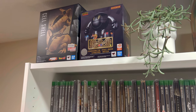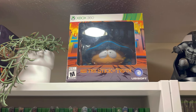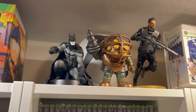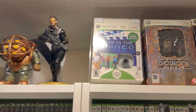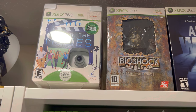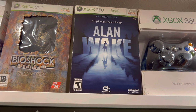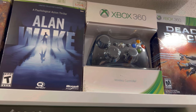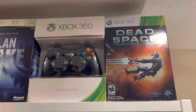Starting off we have figures from a recent Bandai Namco sale — there's Cartman from Stick of Truth, Batman, the Big Daddy from Bioshock, and Adam Jensen from Deus Ex. Here is a must-have for the 360 collection: You're in the Movies with Vision Cam. We have a really cool Bioshock Collector's Edition from the UK, Alan Wake Limited Collector's Edition, a sealed Xbox 360 Controller, and lastly Dead Space Collector's Edition.